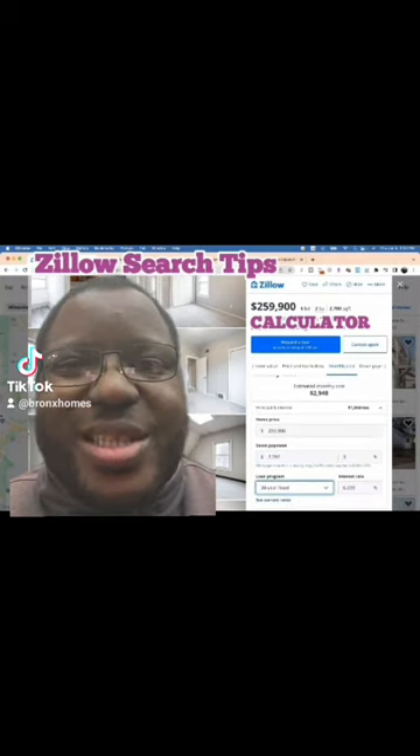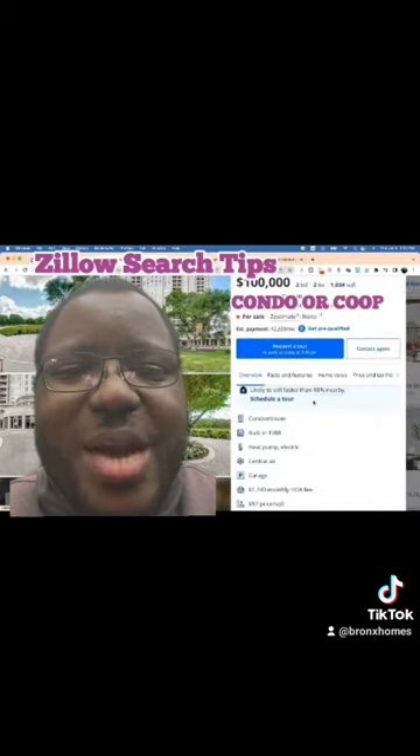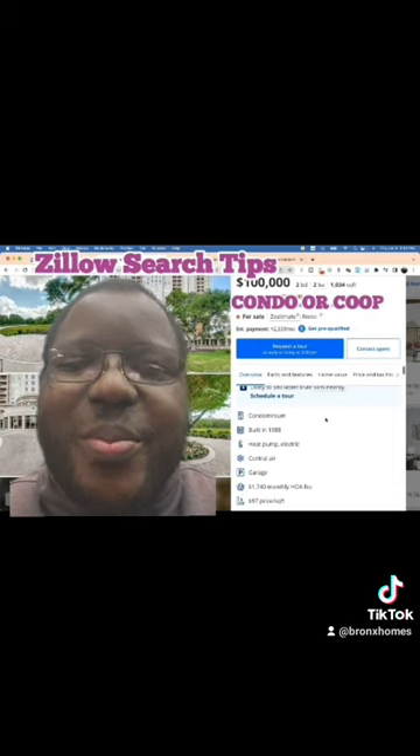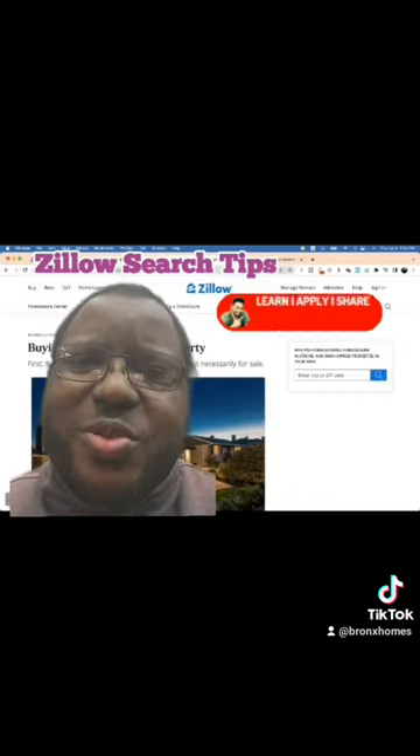Talk to your lender, that's the best thing to do. Second, condo or co-op — Zillow mislabels co-ops as condos all the time. Here in their profile they say condominium, but go down to the description and the agent has stated that it's a co-op. Just check with your realtor to be sure.